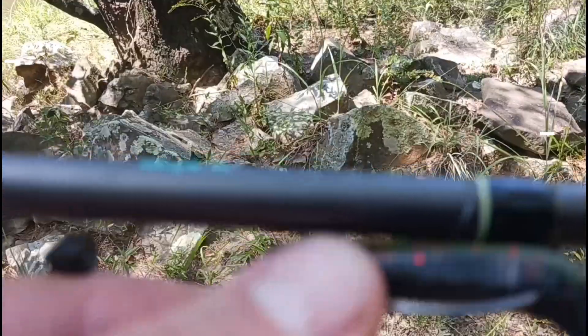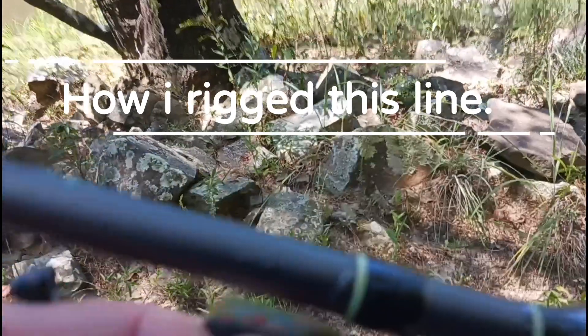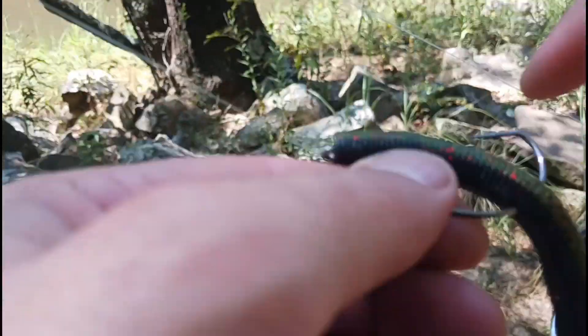I came down here to the creek today. I believe it's well over 100 degrees, and I haven't been out here hardly at all this summer.